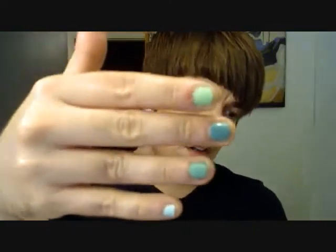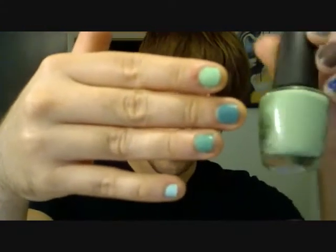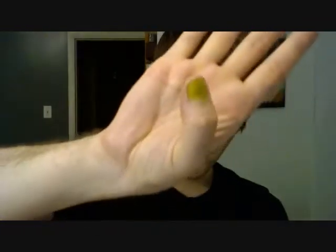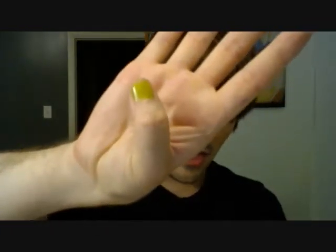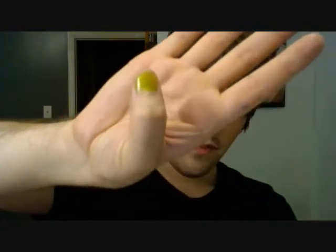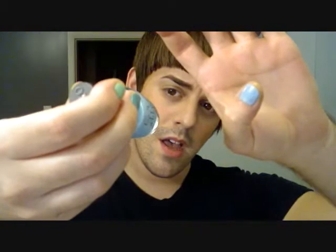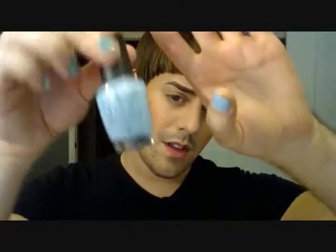Then we have the next color, which is Gargantuan Green Grape from the OPI matte collection — you can see it's definitely a lot more matte than the rest. Then we have our next color, which I never paint my thumbs but here it is — this is Who the Shrek Are You from the Shrek collection by OPI, and that is a friggin gross color but I love it. Next color on my thumb is also from the Shrek collection, which is What's with the Catitude, and that is just a creamy baby blue color.